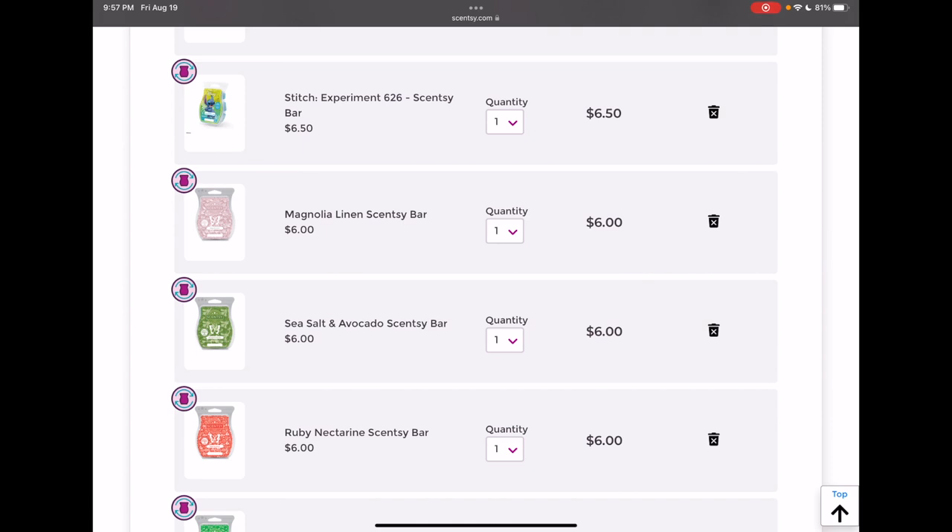Magnolia Linen is such a pretty laundry scent, but it's another one I kind of just added in the spur of the moment before it went away at the end of July. You can get so many good laundry blends from vendor wax, so I don't know if I love it enough to keep it in my club. I'm gonna get rid of that one.